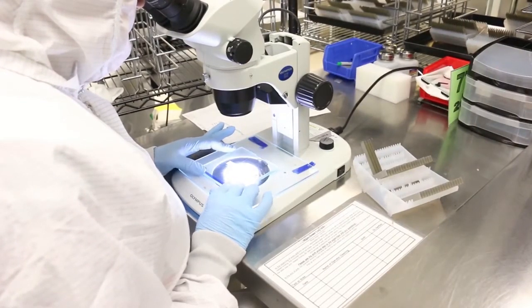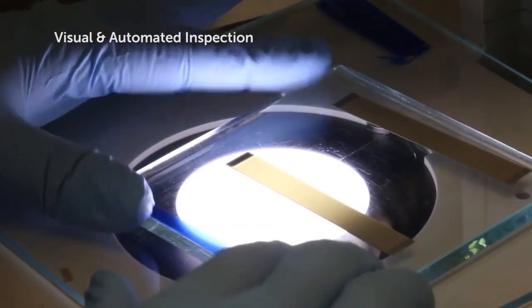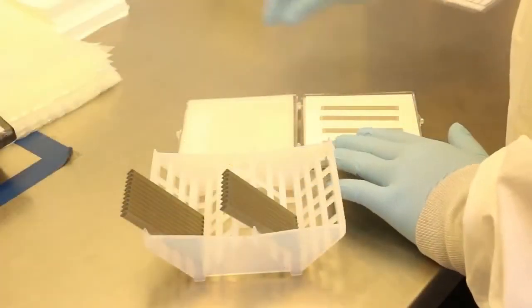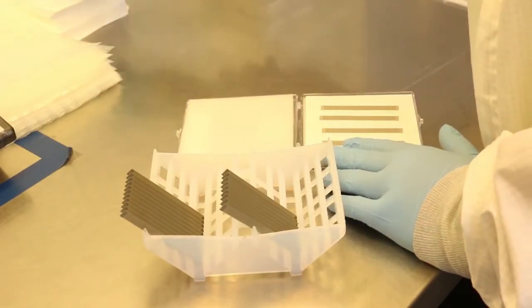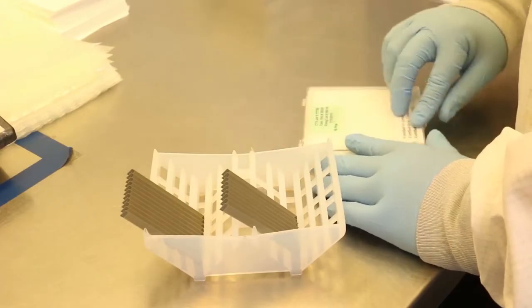Once processing is complete, each component undergoes a rigid routine of visual and automated inspections to ensure quality. Packaging is then completed in a clean room environment to prevent contamination of the finished wafer. For more information, visit www.ctscorp.com.